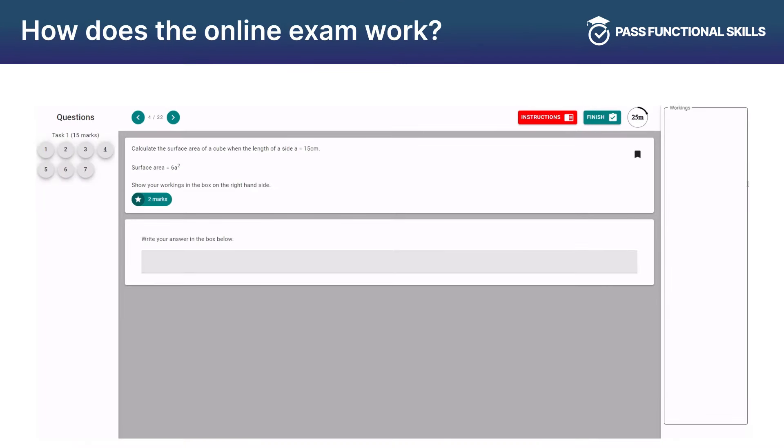The online exam is straightforward to use. You read the questions on the screen, type out your workings in the workings box on the right hand side, and then type your answer in the answer box at the bottom. Because the exam is marked by a human examiner and not a computer, you don't have to worry about using any special symbols — just make sure your working out is clear.